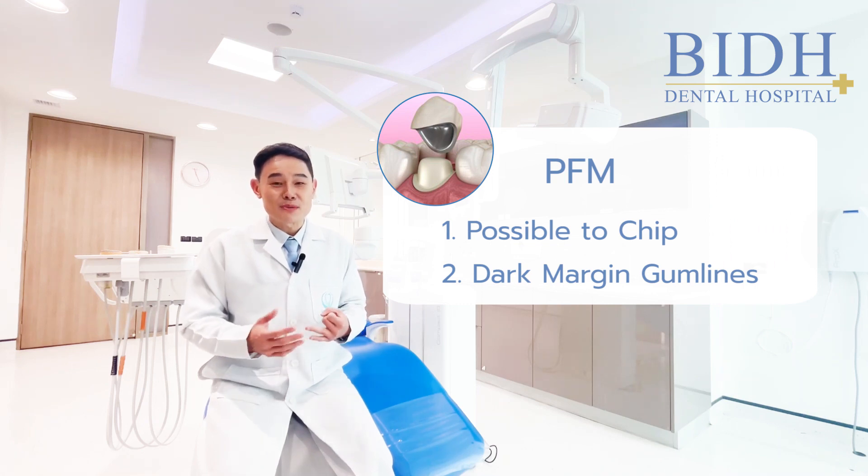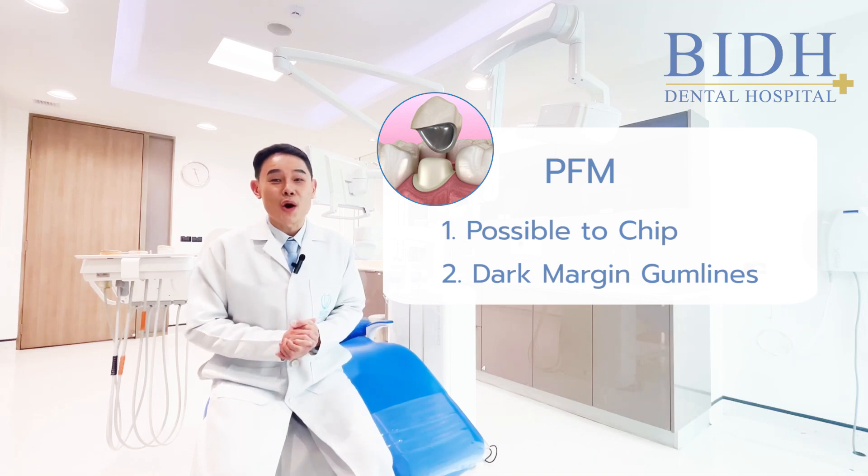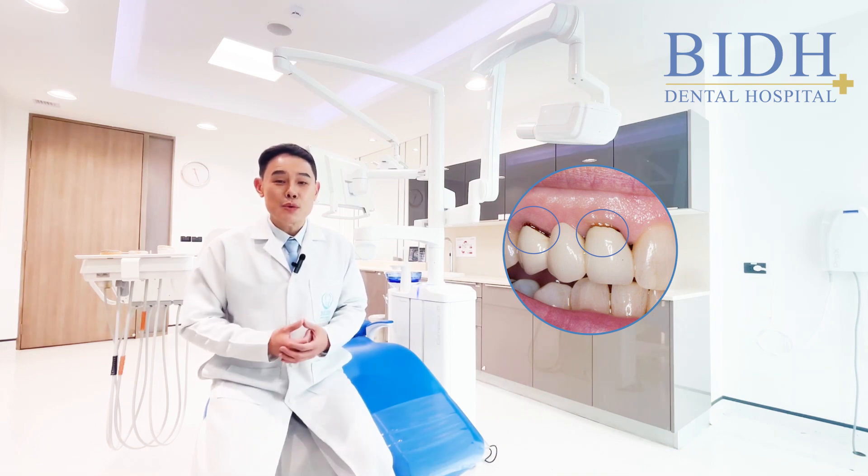Second, gingival recession will occur over time. When gingival recession occurs, the margin between the metal and the porcelain will show a dark line. This dark line represents an unaesthetic area, especially in the front teeth, and patients will feel unconfident with that aesthetic issue.